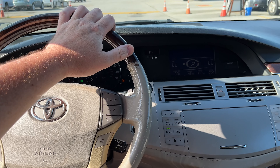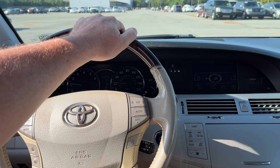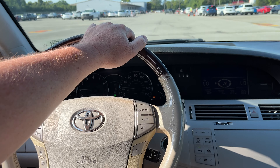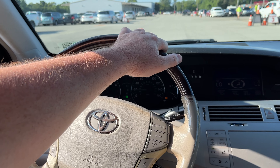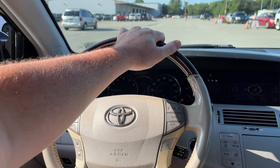Man, the suspension on this car is good — solid as a rock, not a rattle to be heard. Very, very nice.